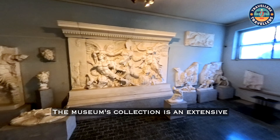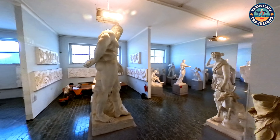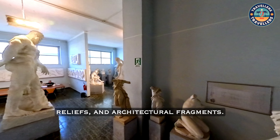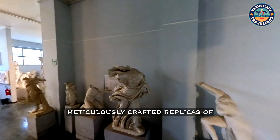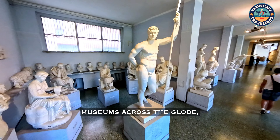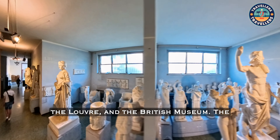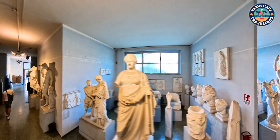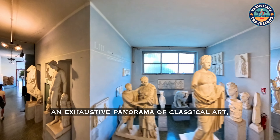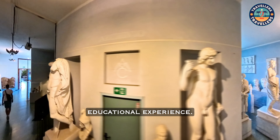The museum's collection is an extensive array of plaster casts of ancient Greek and Roman statues, reliefs, and architectural fragments. These casts are meticulously crafted replicas of original masterpieces housed in renowned museums across the globe, including the Vatican Museums, the Louvre, and the British Museum. The use of plaster casts allows the museum to present an exhaustive panorama of classical art, offering visitors an unparalleled educational experience.